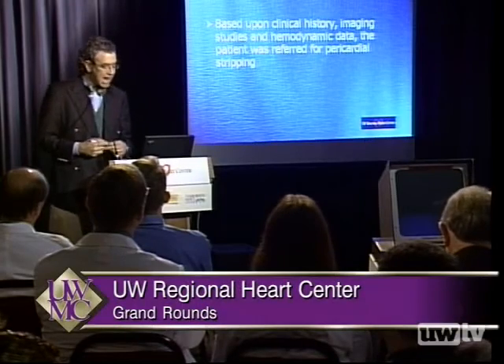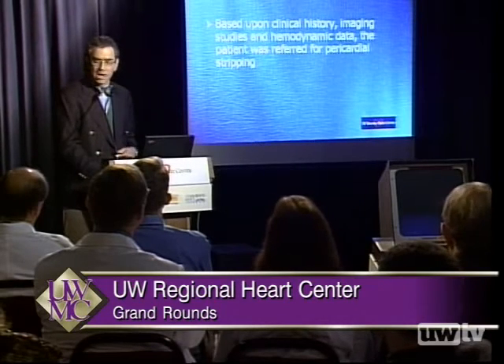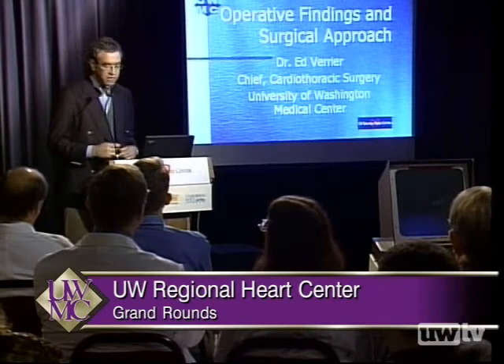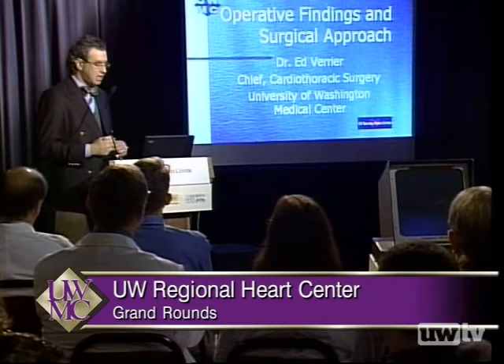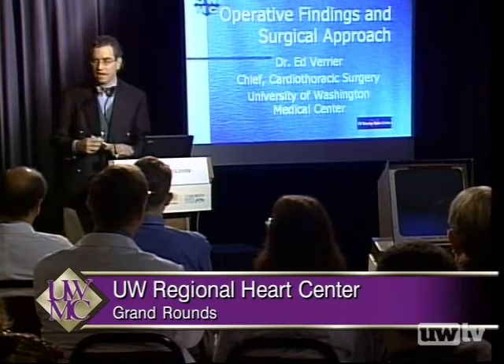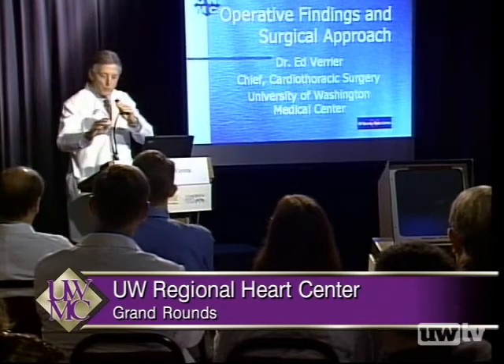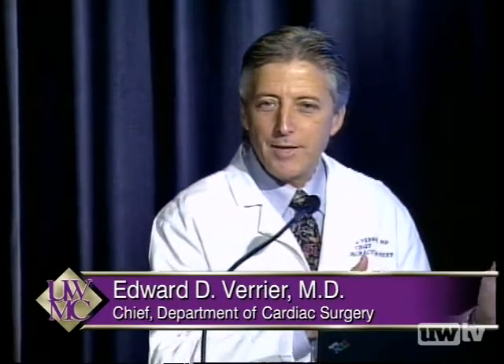Based upon the clinical history, imaging studies, and hemodynamic data, the patient was referred for pericardial stripping. I'd now like to ask Dr. Ed Verrier, the chief of cardiothoracic surgery and the surgeon on this case, to discuss the surgical findings. For surgeons, this diagnosis is fairly difficult, particularly at the University of Washington where we see a very large number of people with heart failure.